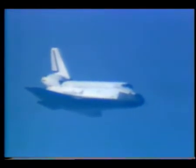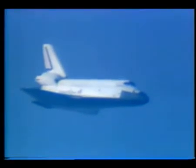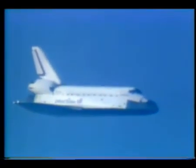Endeavour, Houston, looking good on final. You'll still go for the drag shoe DTO, surface winds are calm. Okay, coming. Endeavour's wings leveling, out to 9,000 feet, 6 miles to touchdown.